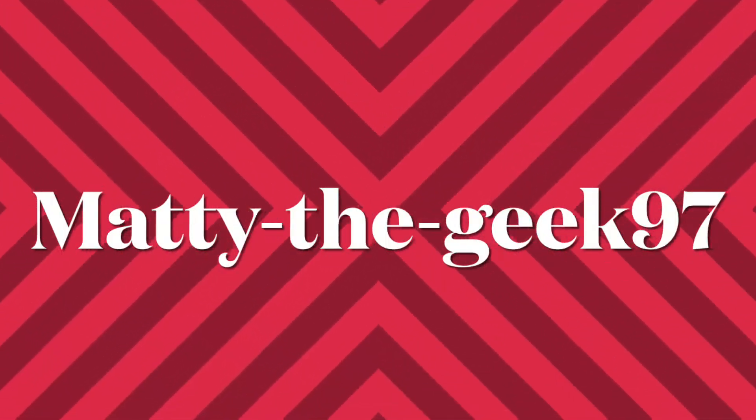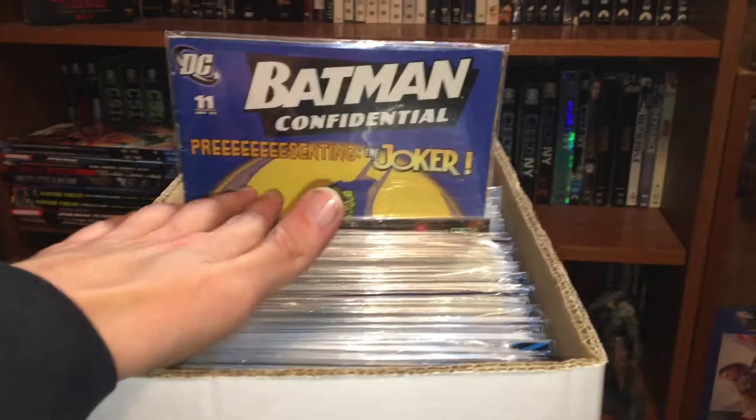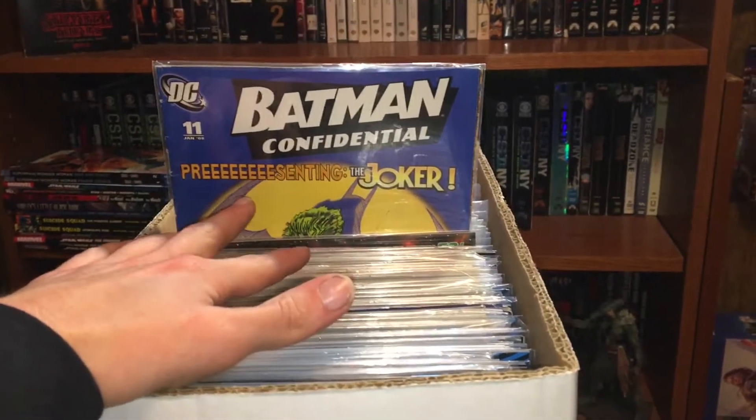Hello, today we shall be continuing my complete comic book collection in the long boxes. Part one of this came out about a week ago, so I'll put the link to that down in the description below. But anyway, without further ado, shall we continue? So this is where we left off — Batman Confidential, presenting the Joker.